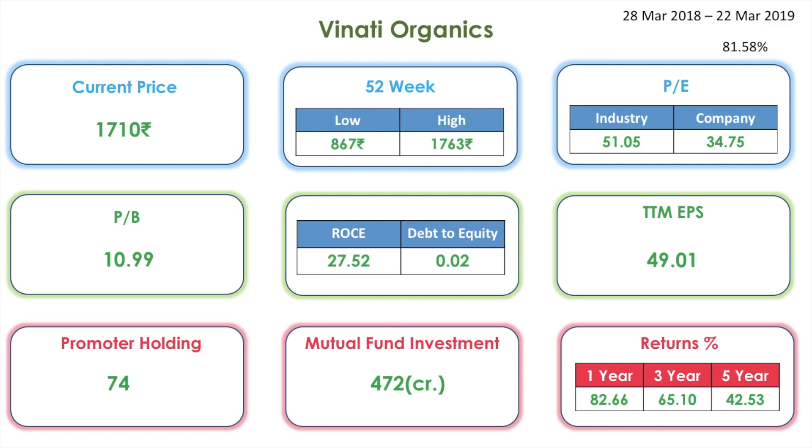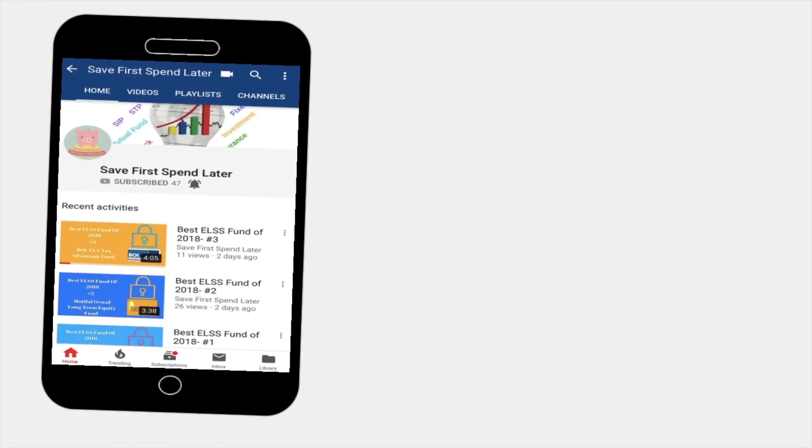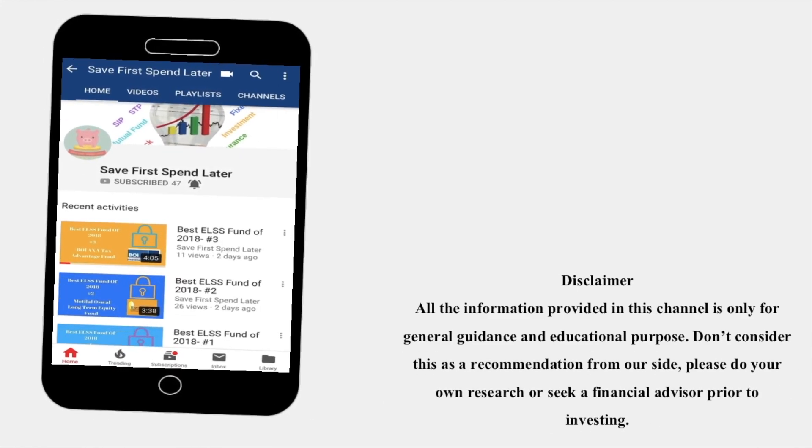For this time frame, these small and mid cap stocks have performed very well. My personal favorites are Bata India and Vinati Organics — these two are very good compared to the others. If you want to invest in any of these stocks, please do your research first, as this is not a stock recommendation. Stock market investment should be for the long term, a minimum of five years. Think and then start investing. Thank you for watching — don't forget to subscribe and hit the bell icon. All information provided is for general guidance and educational purposes only; please do your own research or seek a financial advisor prior to investing.